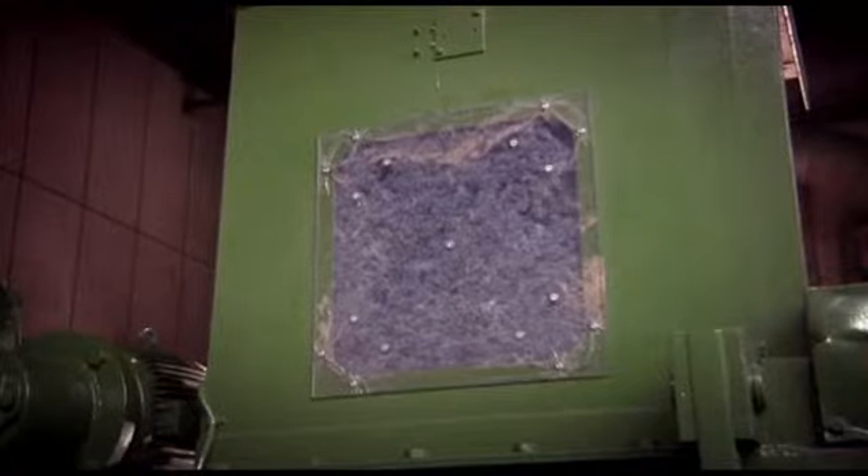Once the fibers have been separated, they are compressed to form a kind of mattress. These will then receive fire protection treatment before being used as efficient insulation for homes.